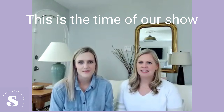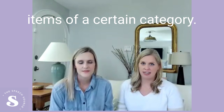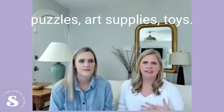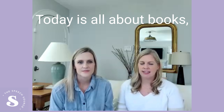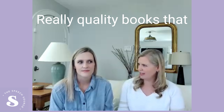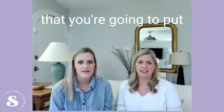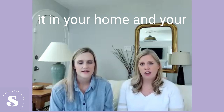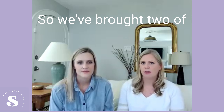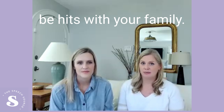Welcome to Friday Favorites. This is the time of our show where Kim and I bring one of our absolute favorite items of a certain category. We've talked about puzzles, art supplies, toys. Today is all about books. We find that books are really hard to find quality ones that are worth the price tag, worth the space in your home, and that your kids are going to enjoy. So we've brought two of our favorites today that we know are going to be hits with your family.